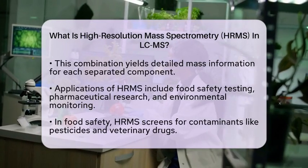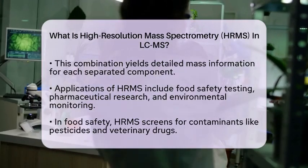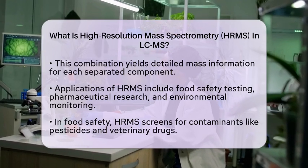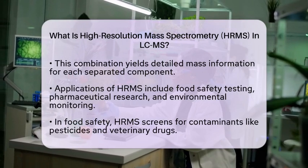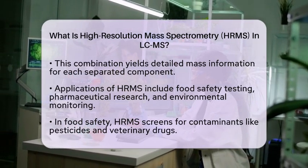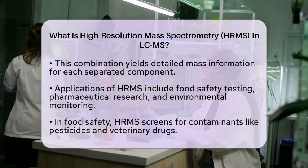This combination is particularly useful in various fields, including food analysis, pharmaceuticals, and environmental monitoring. For instance, HRMS is invaluable in food safety testing. It helps in accurately screening for contaminants like pesticides or veterinary drugs, ensuring that food products are safe for consumption.